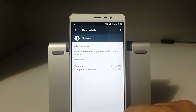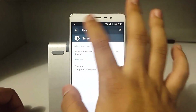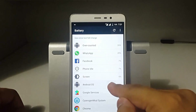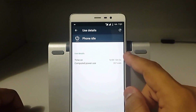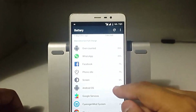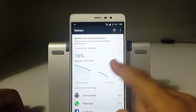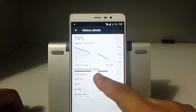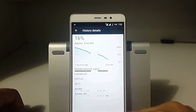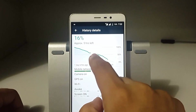The screen-on time is 5 hours 16 minutes, and I have been on LTE all the time thanks to Jio 4G, so the screen-on time is quite impressive. The phone has been idle for one day 13 minutes, which is quite good. The battery performance on this ROM is quite good.